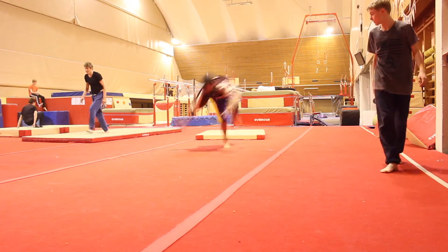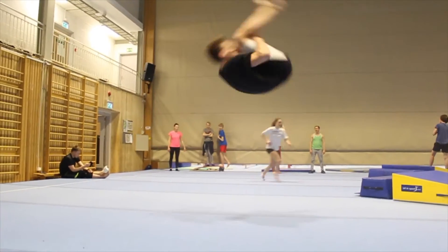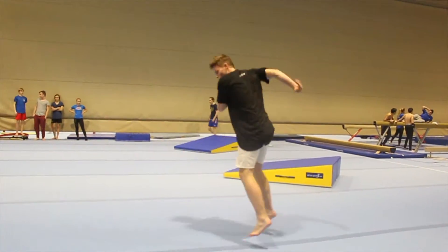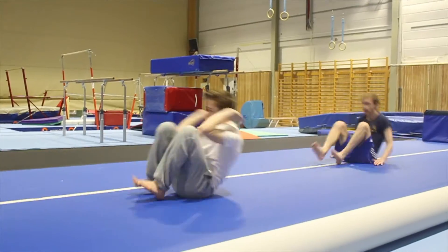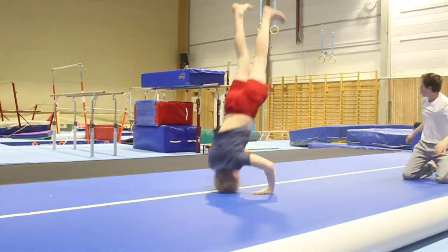Tricking. Tricking is great for your spatial awareness — in essence, knowing where your body is while moving. This would relate to if you were free falling while running a waterfall or performing an eskimo roll. It is also a super good way to learn new things and push yourself out of your comfort zone.